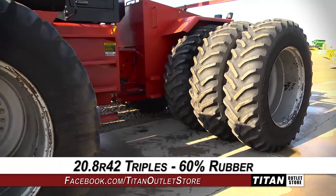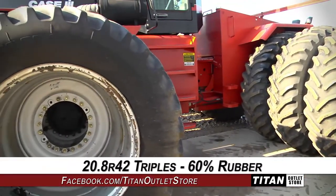This 9380 rides along on 20.8 R42 triples with 60% rubber.